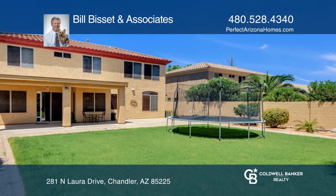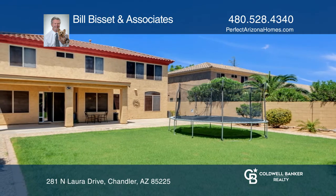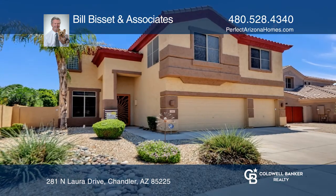The huge yard is perfect for entertaining. Make it yours by calling Bill Bissett & Associates.